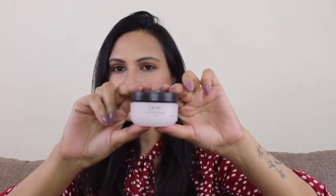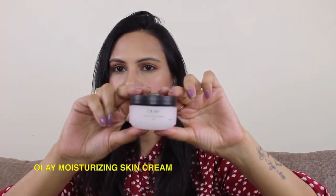Hey guys, I am Preeti and welcome back to my channel. So guys, I am going to review a product — it's called Olay Moisturizing Cream and it is 50 grams of cream which comes in Rs. 275.